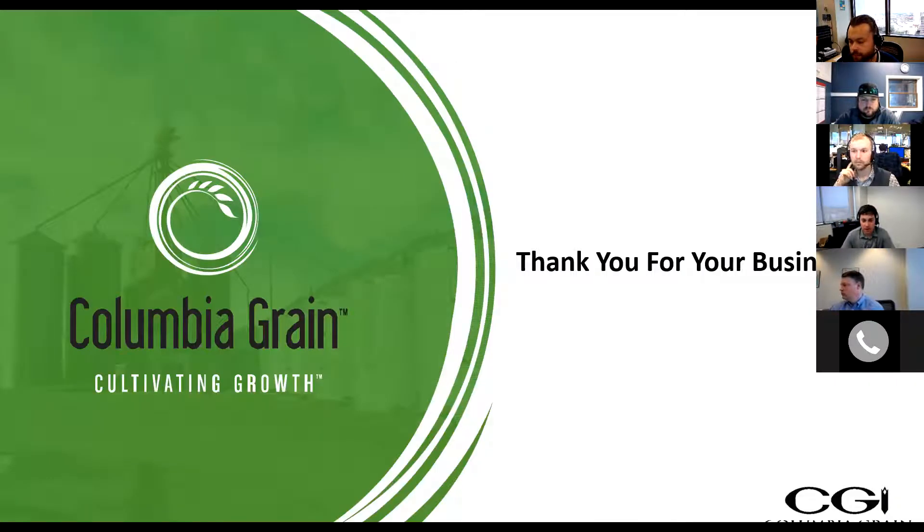That's about all I have for today on the pulse side. I appreciate you guys jumping on. For any follow-up questions, feel free to ask or get in touch with Sean, Mike, Steve, or any other CGI representatives that you talk to.